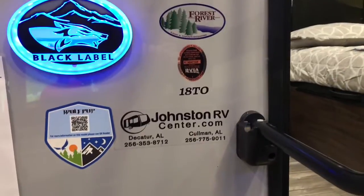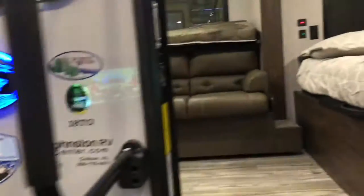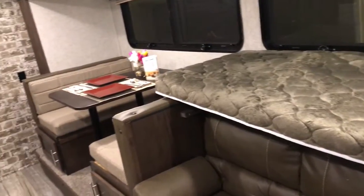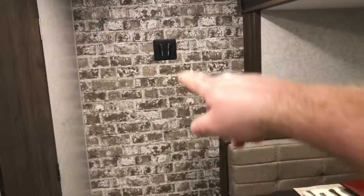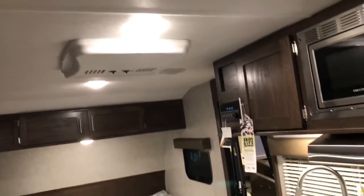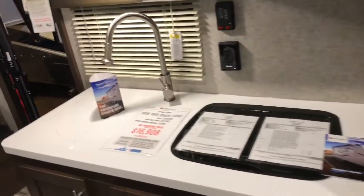Here's one from Johnson RV — it is a Wolf Pup 18TO. There's your show price. Here's your bed right as you enter, and it looks like there must be a bunk set up somewhere. I wanted to point out this wall here — isn't that neat? That's something I hadn't seen yet in the RV industry, but glad somebody's doing it. Wolf Pup has come a long way in the last couple of years. They're now putting the air conditioning units up in the ceiling; used to, all their models had them in the wall.